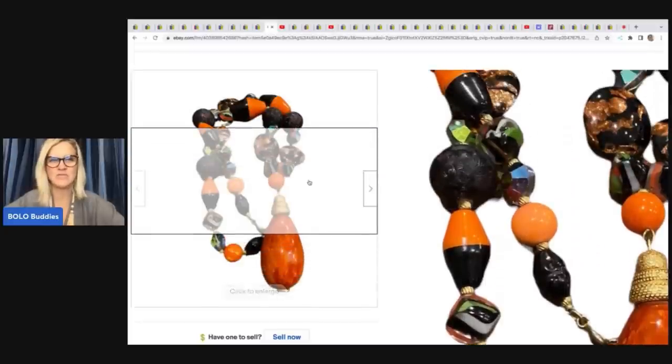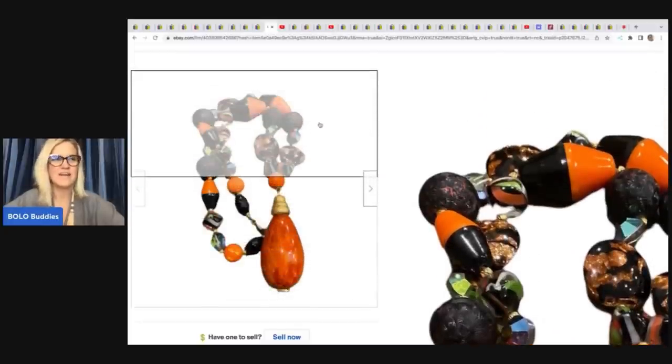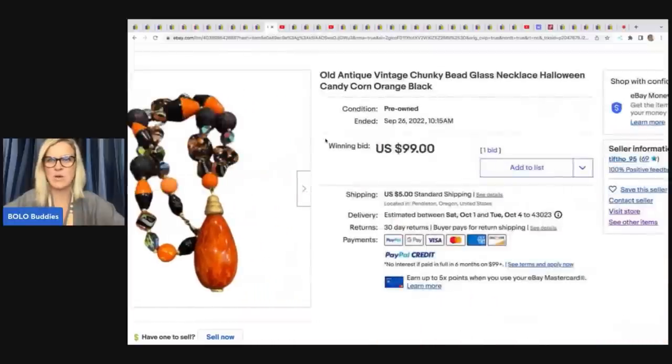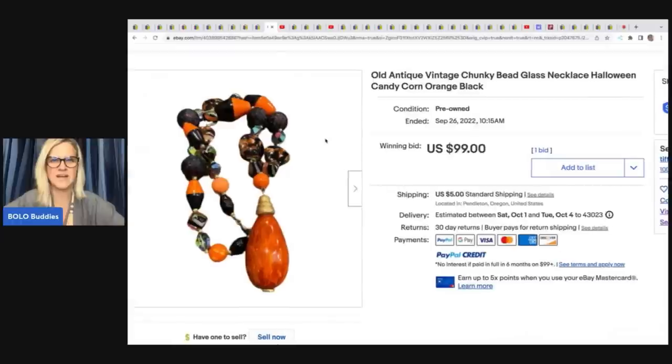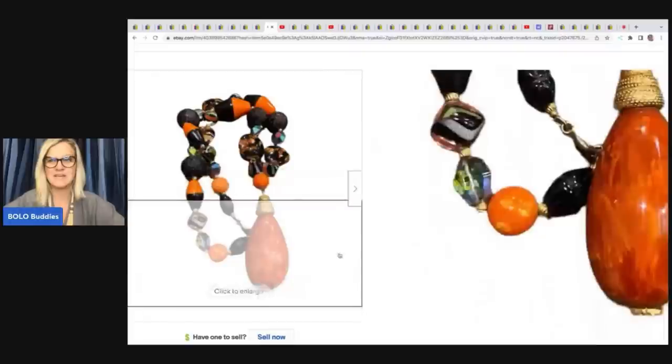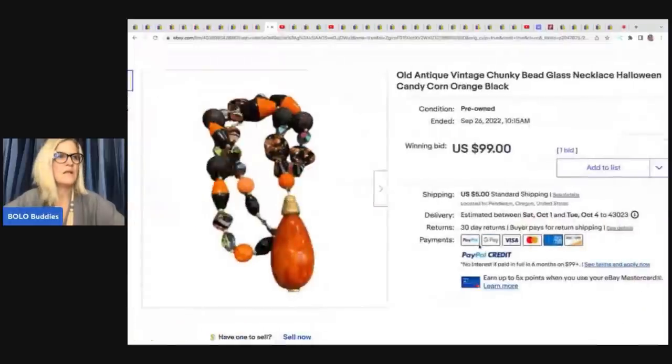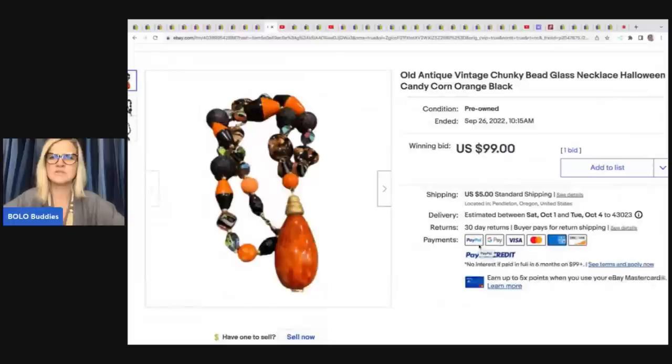I definitely would have held out for more on the necklace — it's super cool and right now is the perfect time to sell something like this because Halloween is coming. But sometimes if you've had a slow sales day and you paid $5 and someone offers $35, you take it.